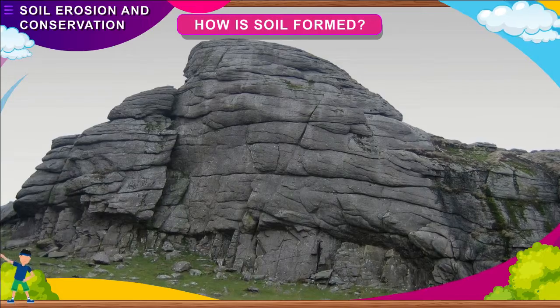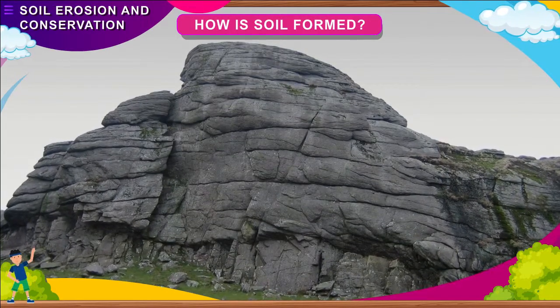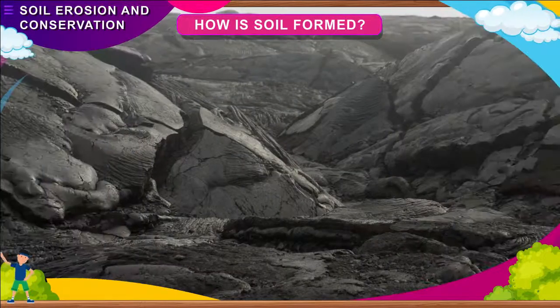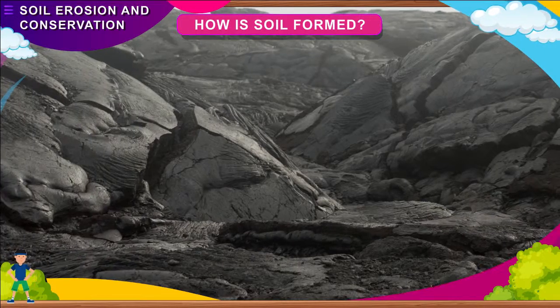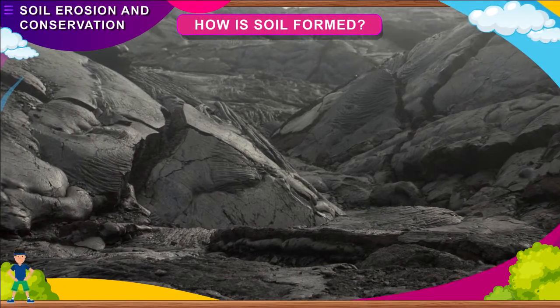How is soil formed? Soil is formed by breaking down of rocks into tiny particles. The constant action of wind, water and heat weaken the binding power of the rocks. Rainwater seeps into tiny cracks in the rocks.